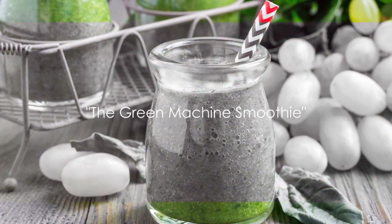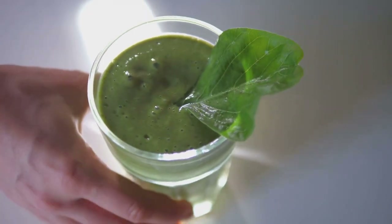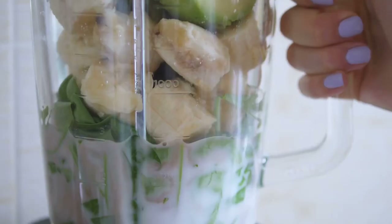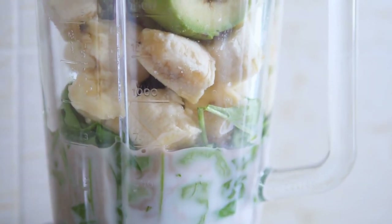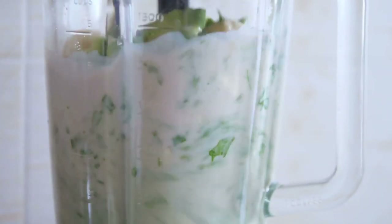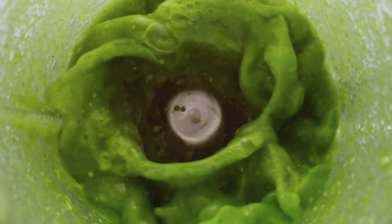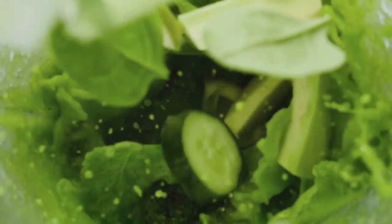Now that we've whetted your appetite with these intriguing facts, it's time to dive into these amazing recipes. First up is the Green Machine Smoothie, an absolute powerhouse of nutrients. This smoothie is a blend of spinach, bananas, apple, and a touch of ginger. Spinach is a leafy green that's rich in iron, essential for producing red blood cells. On top of that, spinach also provides a good dose of fiber, which aids in digestion and keeps you feeling full.